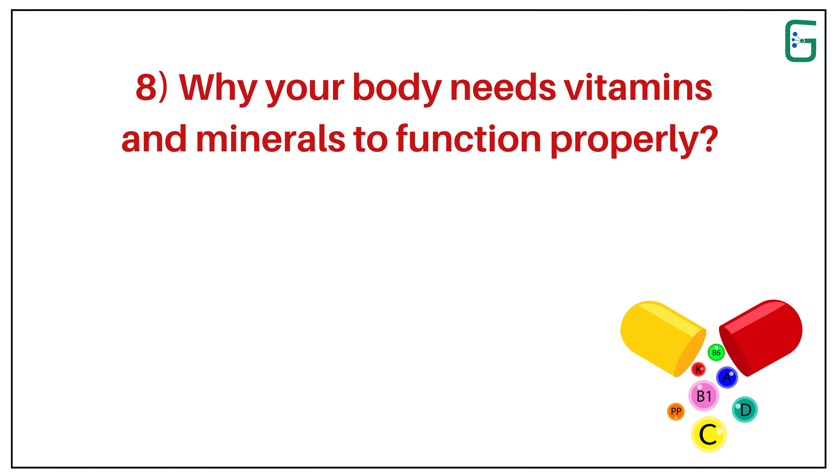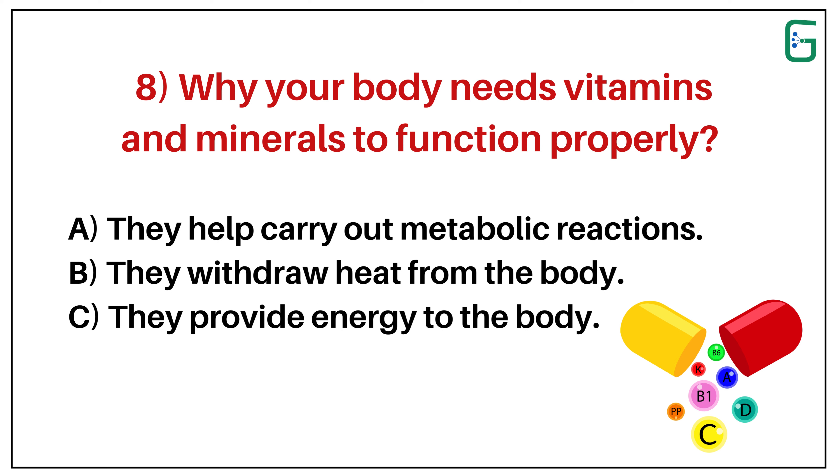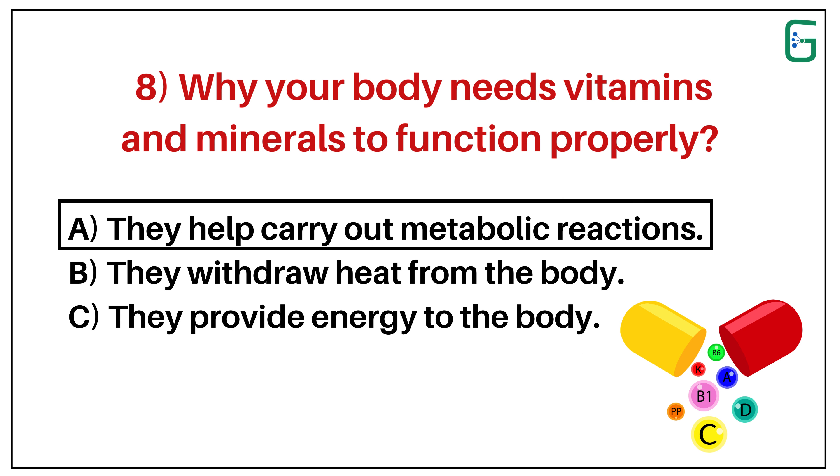Number 8. Why does your body need vitamins and minerals to function properly? A. They help carry out metabolic reactions. B. They withdraw heat from the body. Or C. They provide energy to the body. And the correct answer is A. They help carry out metabolic reactions.